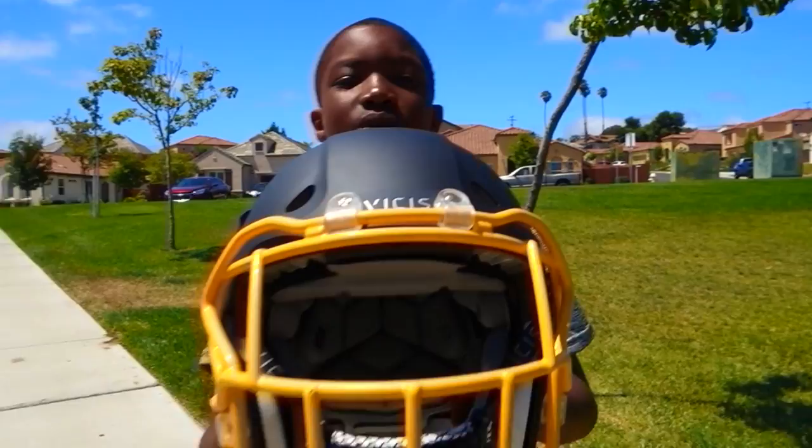I really want to thank Vices for making something so protective. Just a short video guys — I'm just letting you guys know about this new Vices helmet that I got.